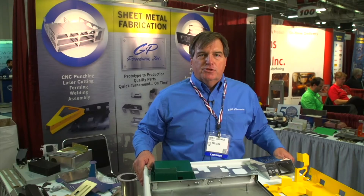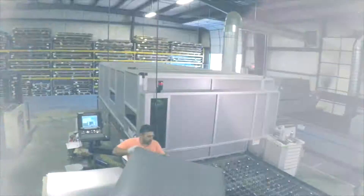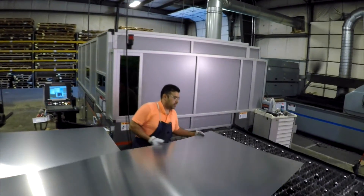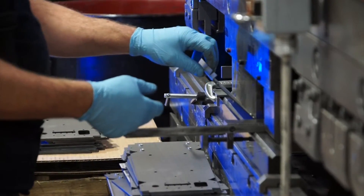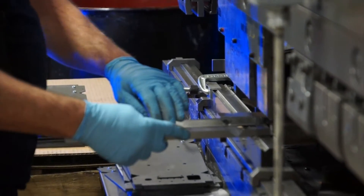I'm Dennis Collinson from GP Precision. We specialize in precision sheet metal fabrication. We are a 50-year-old company, 45 people, and we do anything from one part to thousands of parts. We work from about 10 thousandths of material to quarter-inch.